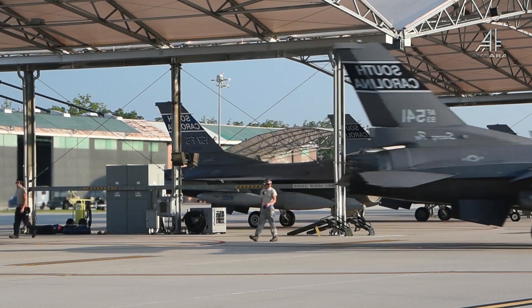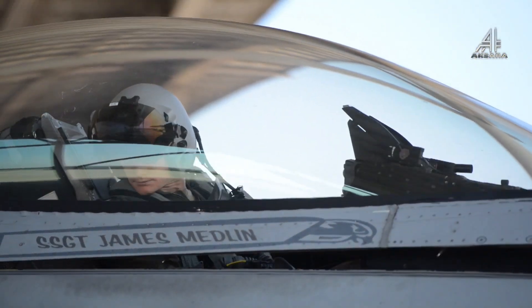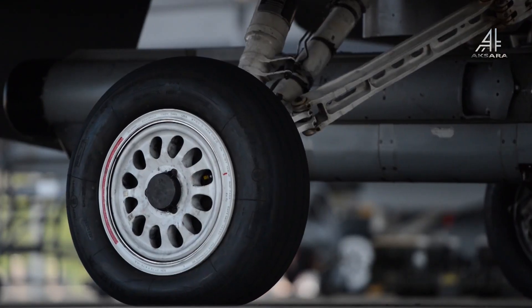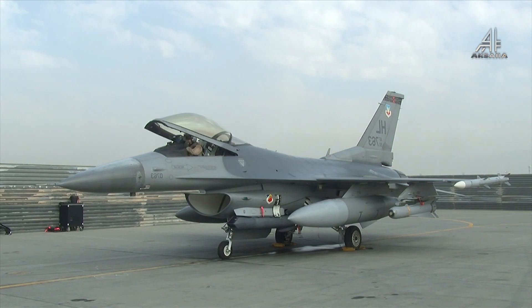Berdasarkan laporan Aerotime, harga pesawat Blok 70/72 sekitar 64 juta dolar AS. Bila menggunakan kurs dolar 15.200 rupiah, maka harganya nyaris 1 triliun rupiah.